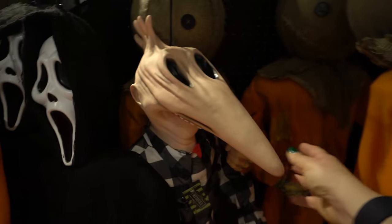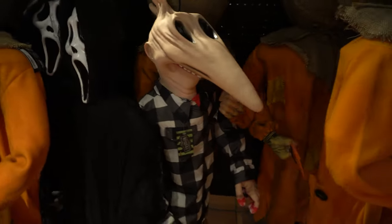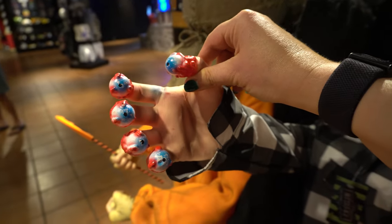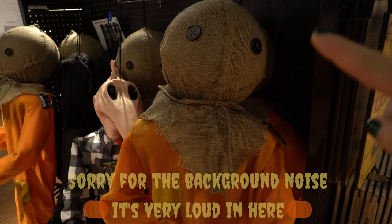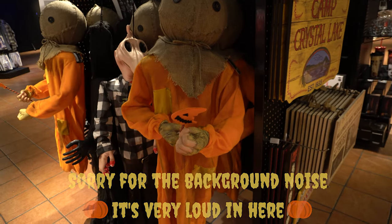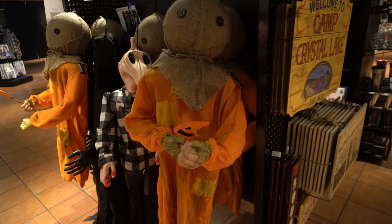Look at this guy from Beetlejuice — I love him, he's so cute. He's even got eyeballs for fingers just like in the movie. This is excellent quality, and he's $70. This little scarecrow hanging guy is also kind of cool — about four feet tall for $70.